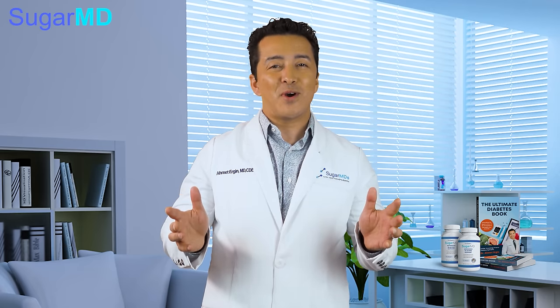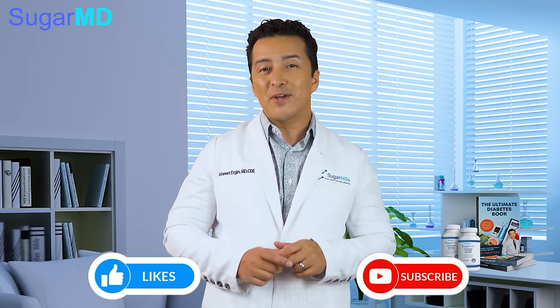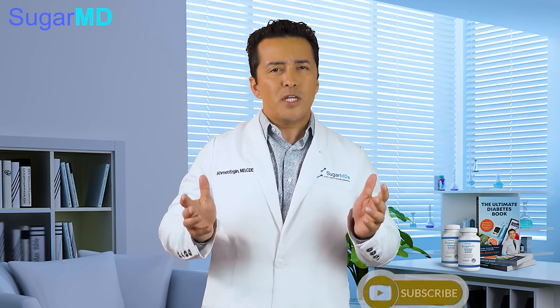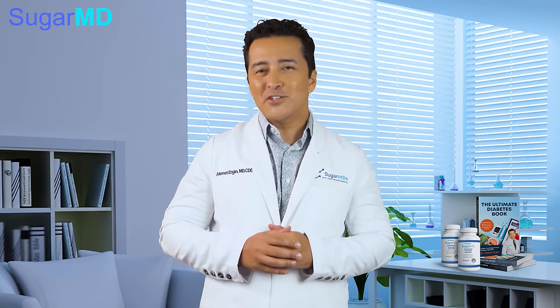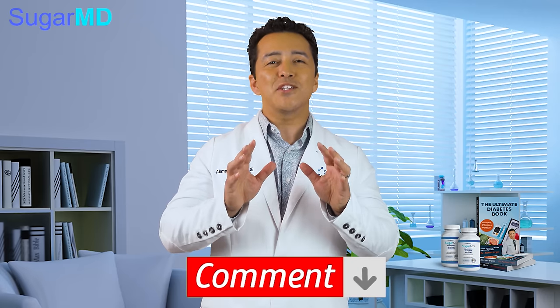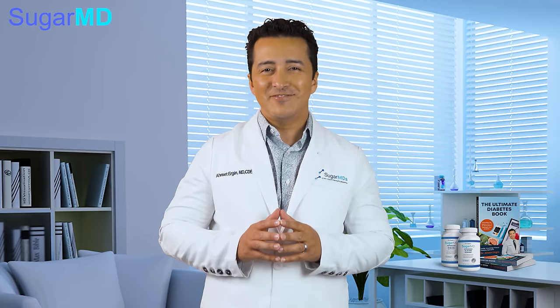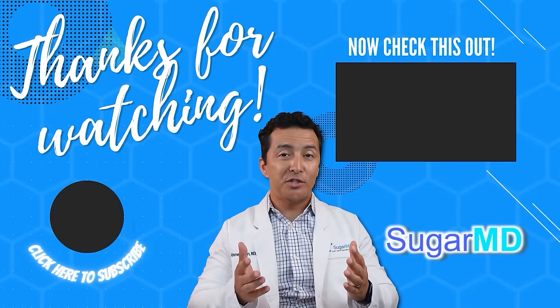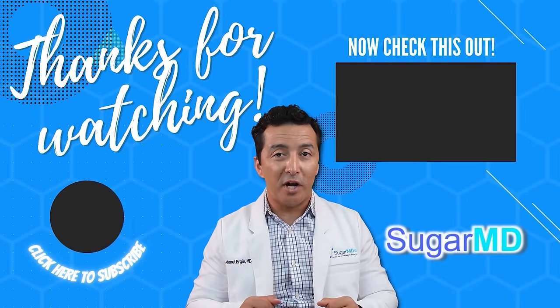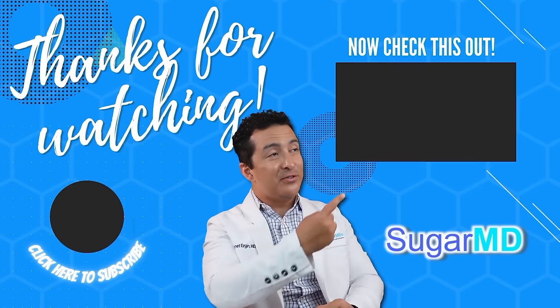Thank you very much for watching. If you enjoyed this video, don't forget to like, subscribe and share this with your friends and family. Tell us your experience with these foods as well. Remember, knowledge is power — let us know in the comments what you would like to know in future videos. Until then, take care guys. Bye-bye. Thank you for watching and I want you to be more informed and more educated, so go ahead and watch this next video right here.